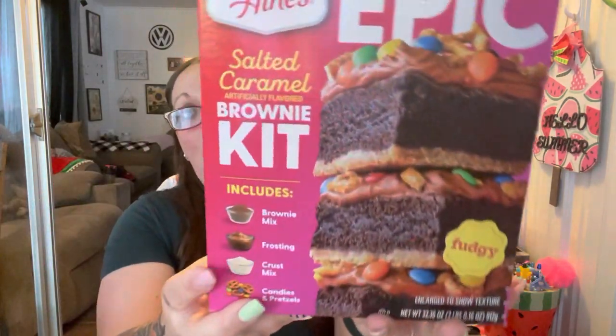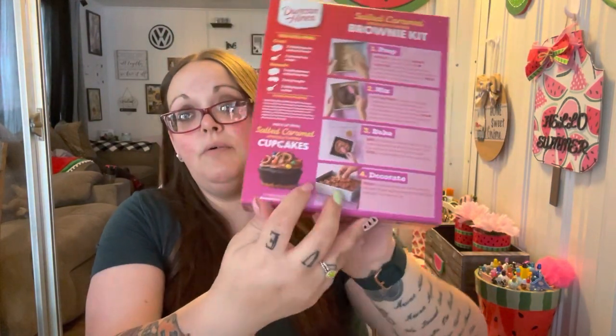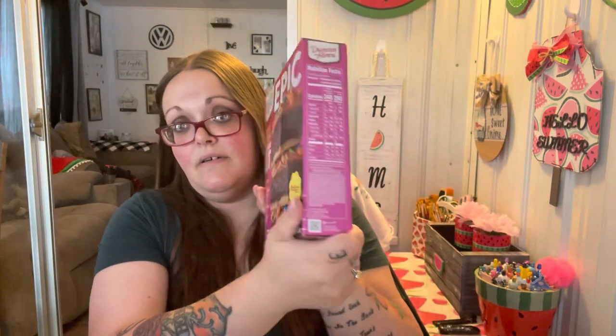I got these — I don't know when I'm gonna make these ones, I still have the other Fruity Pebble ones. This is a salted caramel brownie mix brownie kit — it's called Epic. Includes brownie mix, frosting, crust mix, candies, and pretzels. That looks amazing. Maybe me and the kiddos can do that this weekend. It also shows you how to make little cupcakes, which would be cute for a party.